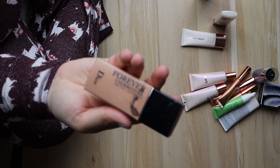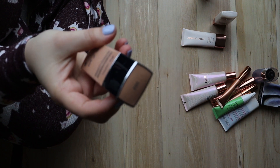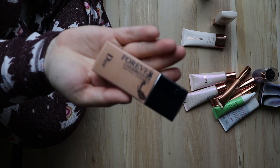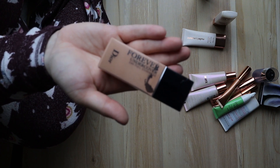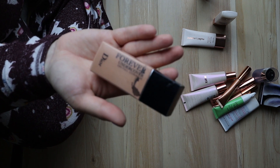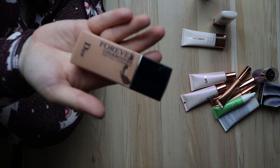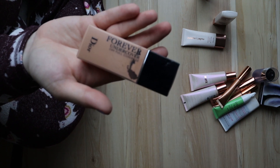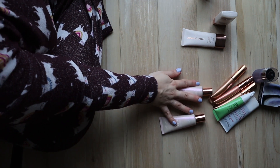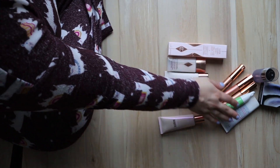Another one I'll get rid of — I think I was gifted this Dior one and the shade is just a little bit too tan for me. I think I've only used it once and was like 'yep, this is not my color,' so I'll be gifting that to someone hopefully.